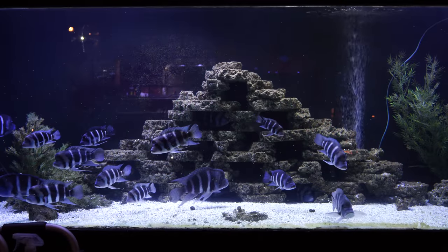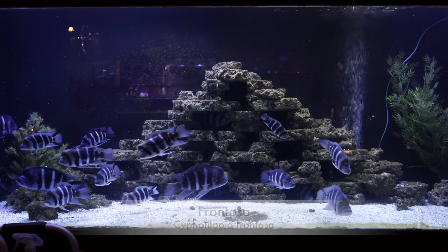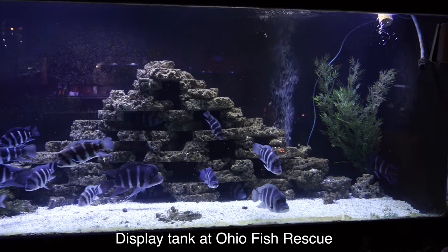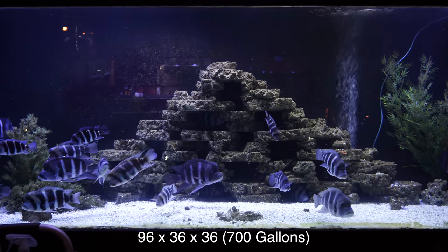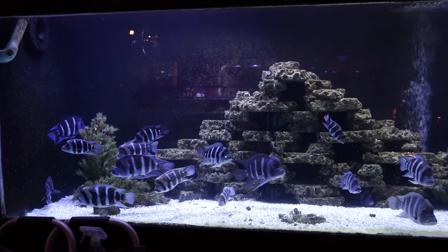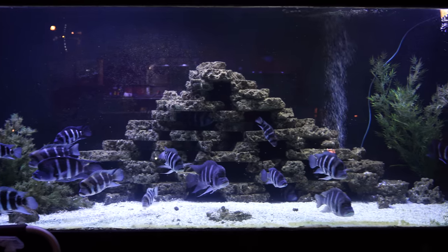These are Frontosa and they are in a rather large tank — 700 gallons and eight feet long. This tank is part of the Ohio Fish Rescue; it's one of their displays. It is an absolutely amazing fish tank, and I wanted to highlight it because it's very rare to see Frontosa displayed in a tank that truly fits their needs, in a colony such as the one you see here.